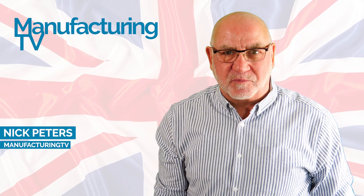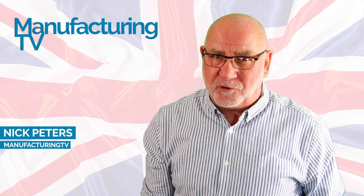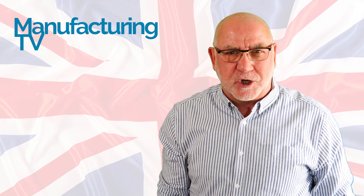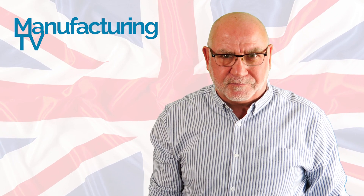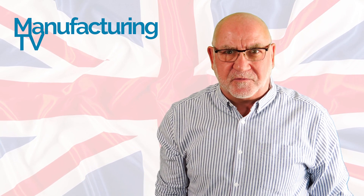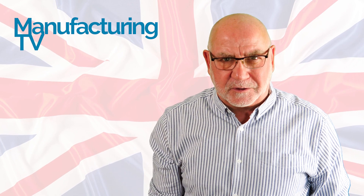Hello and welcome to Best of British, where we highlight companies — some of whom you'll know, some of whom you may never have heard of — who all have one thing in common: they represent the very best of British engineering and manufacturing. Today we look at Brompton Bicycle, the London-based manufacturer of those ingenious and iconic fold-up bikes.